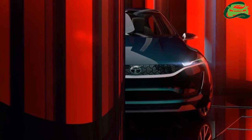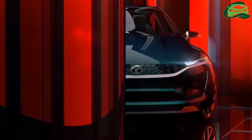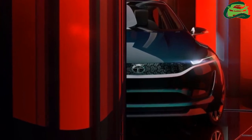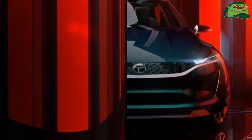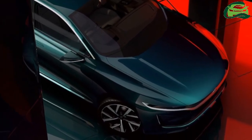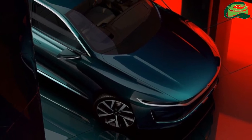Tata Motors has unveiled the Tata E-Vision concept at the 2018 Geneva Motor Show. The concept previews a new C-segment sedan that could rival the likes of Honda Civic, Skoda Octavia, Hyundai Elantra, and Toyota Corolla.